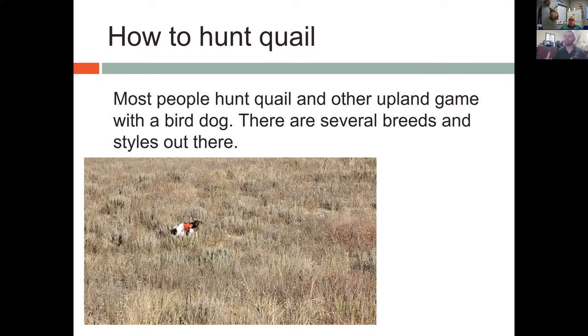Most people hunt quail and other upland game with a bird dog, though it's not required. Typically you're going to be utilizing a bird dog, and there are several breeds and styles. The dog I've got here is what I lovingly call our quail technician for the state — he's a German shorthaired pointer named Carson. You've also got European pointers, Vizslas, German wirehaired pointers, and more. If you ask a hundred quail hunters what the best dog is, you'll get a hundred different answers — it really comes down to your style of hunting.